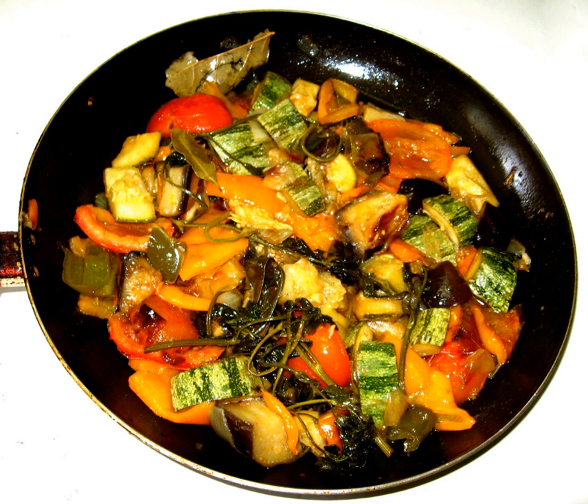The word ratatouille derives from the Occitan ratatouille and is related to the French ratouilleur and tatouiller, expressive forms of the verb tuiler, meaning to stir up. From the late 18th century, in French, it merely indicated a coarse stew.